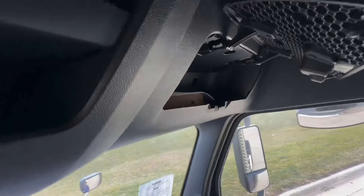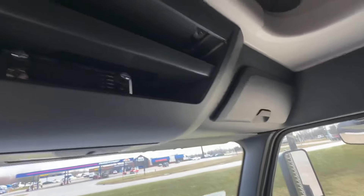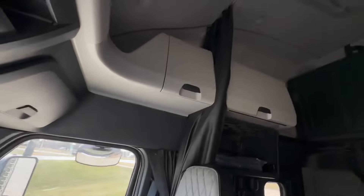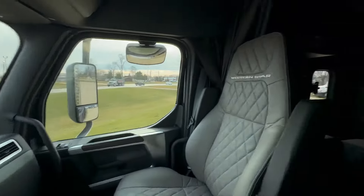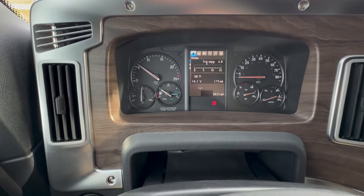We also have overhead glove boxes, and shelves in the center — a split shelf with the CB already ready to go. We do have cab curtains, privacy curtains, along with the partition curtain. If you get sick of your team driving partner, he can go in the back, shut the partition, and just get a little break from each other. It happens.